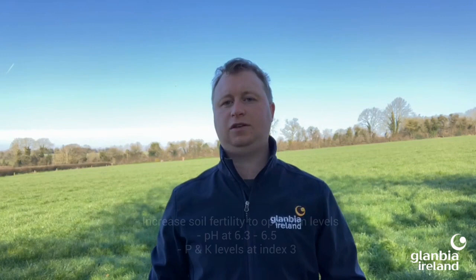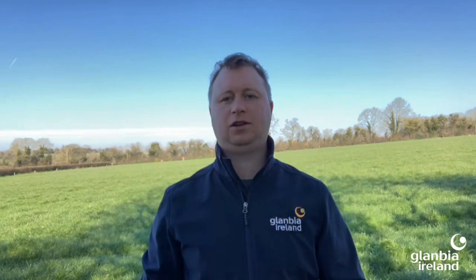So how can we improve nitrogen use efficiency? By increasing soil fertility to optimum levels, having pH at 6.3 to 6.5 and P and K levels at index 3, there will be more nitrogen available in the soil and we get a better response in utilisation of any applied nutrients.